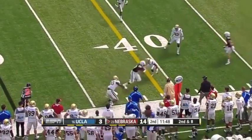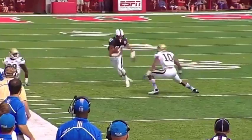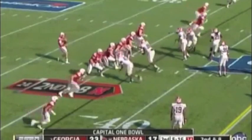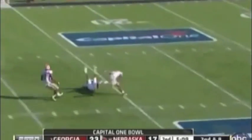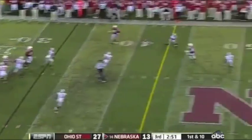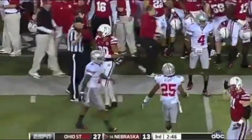Martinez throws to Bell again — excellent move — and a first down! He heaved that one up and there's a man out there — and it's Kenny Bell! All kinds of time again, on target to Kenny Bell, across midfield. He skips out of bounds at the 47-yard line.